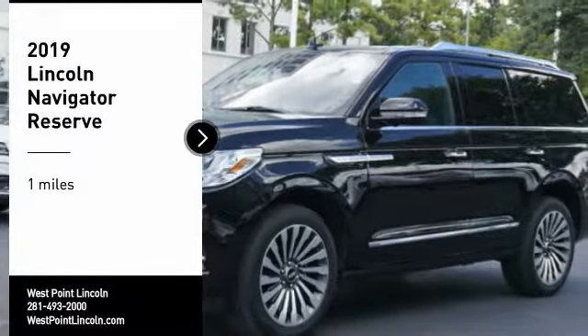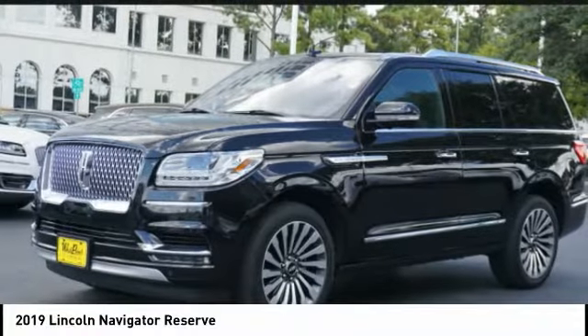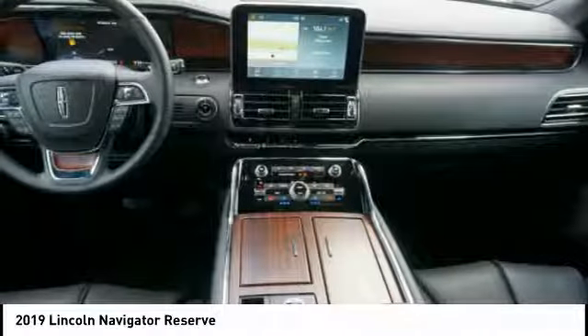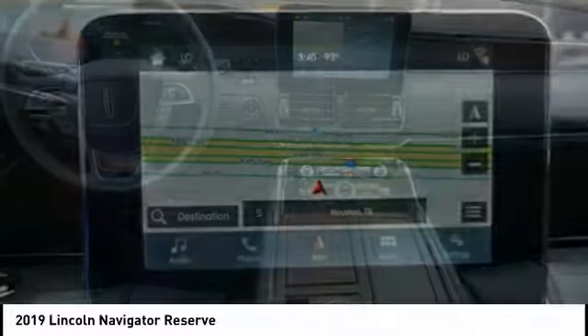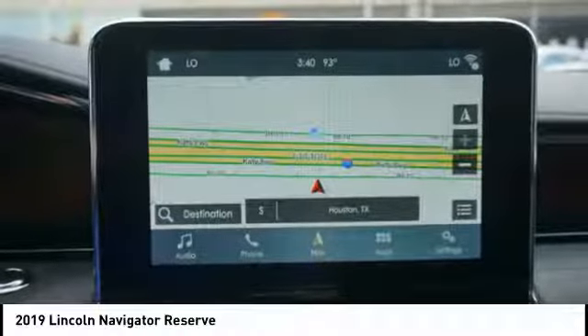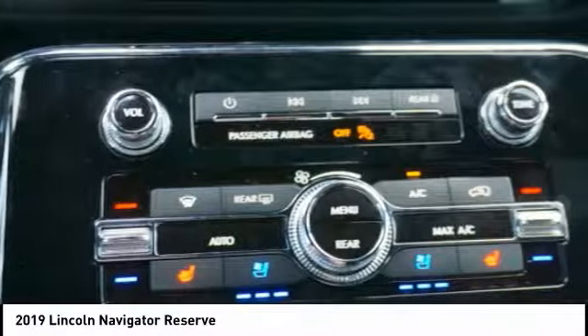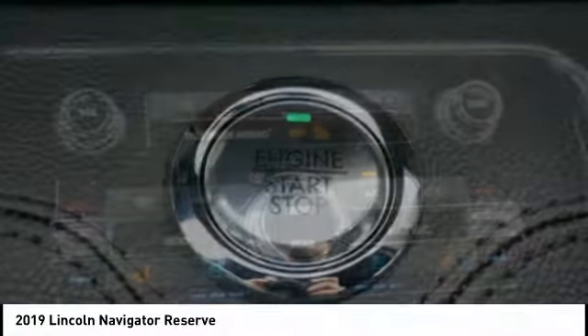Take a ride in the 2019 Lincoln Navigator. The Lincoln Navigator offers over 100 cubic feet of cargo space, three rows of seating for up to eight passengers, and best-in-class legroom, as well as an authoritative 5.4 liter three-valve V8 flex-fuel engine. This luxury SUV is powerfully persuasive.